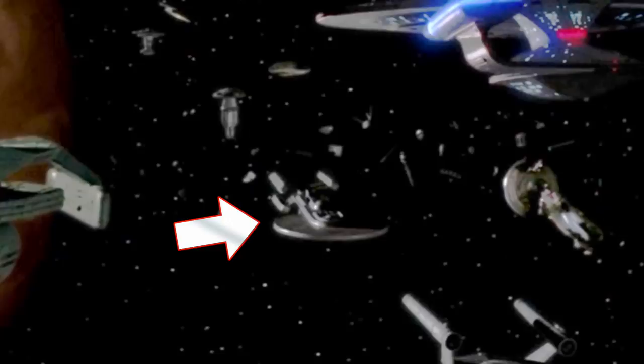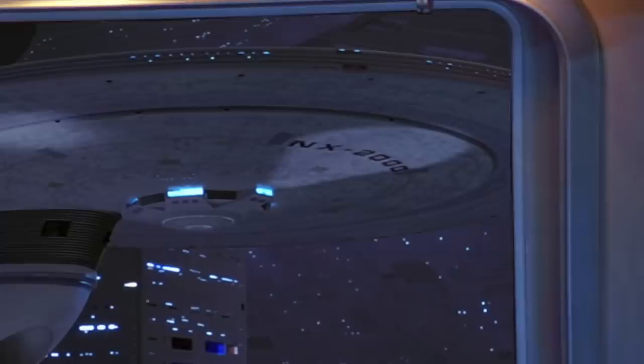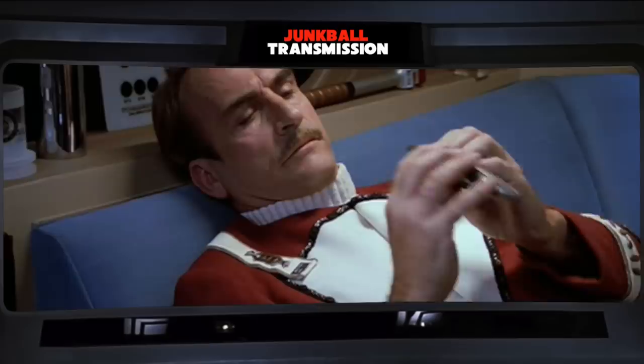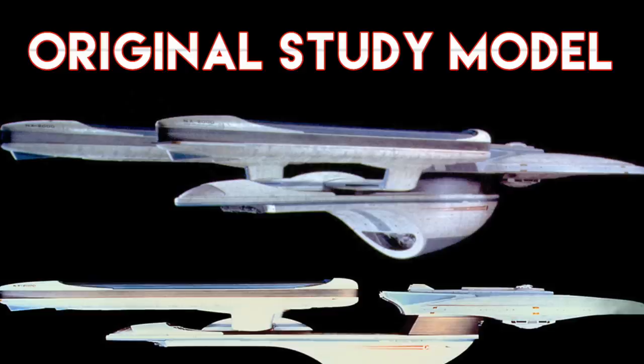Here's another study model with a similar design. These models did appear briefly on TNG in the Starship Junkyard in the episode Unification II. Excelsior is also the first time we see the NX designation with NX-2000. That would come up again many more times with the NX-01, Franklin, Dauntless, and Defiant. And the Excelsior also gives us a glimpse at 23rd century nail files, though we've already seen future nail files on the original series — some trivia you can file away.